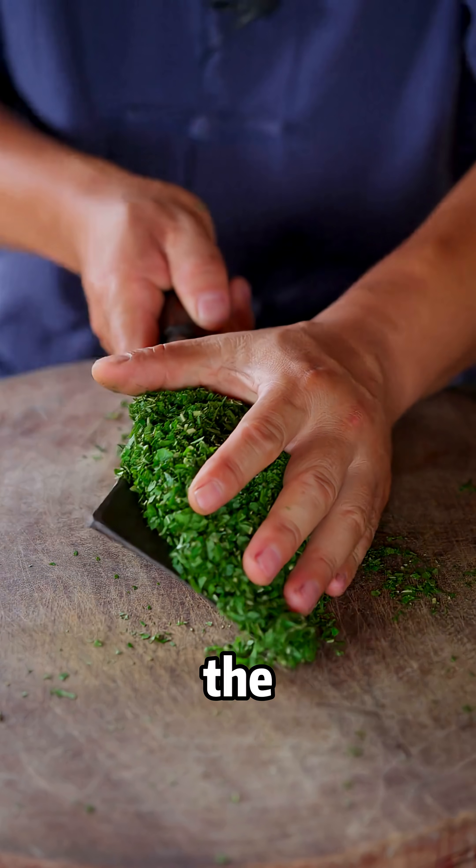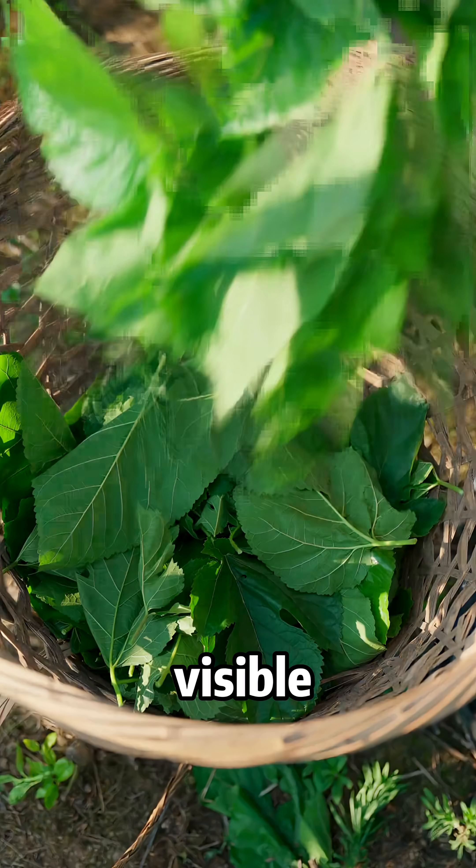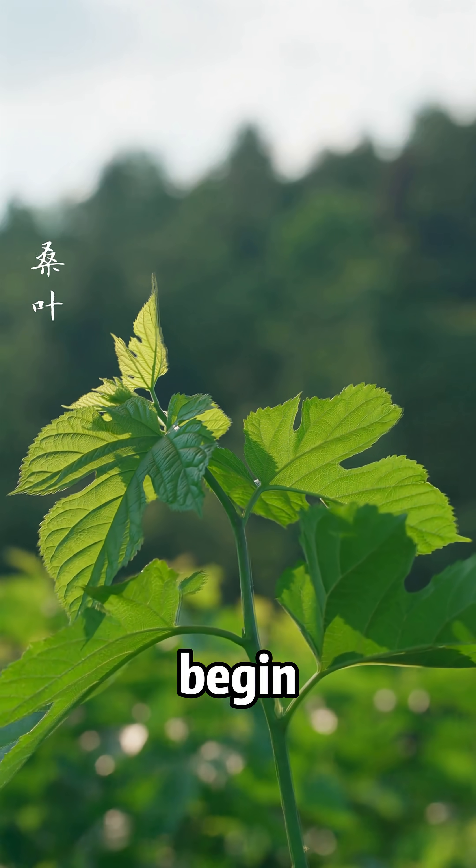Once hatched, the fragile, thread-like larvae emerge quietly from their shells. So minuscule they are barely visible, yet instinctively they begin searching for food.